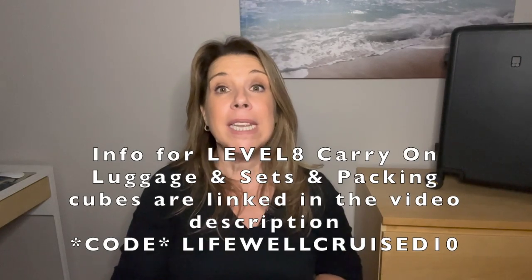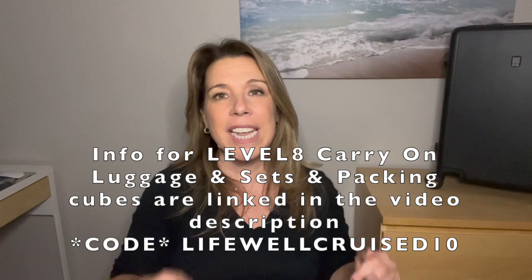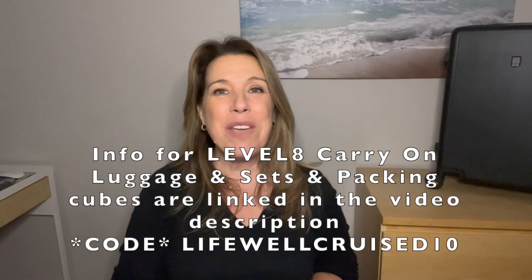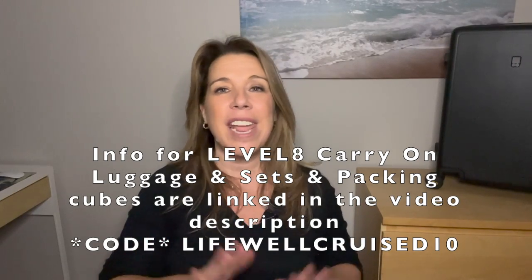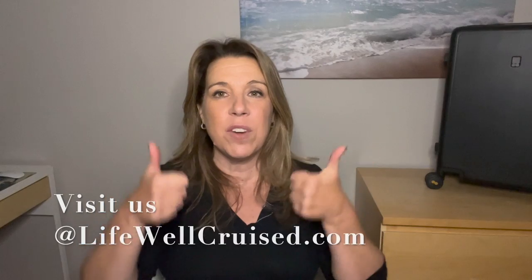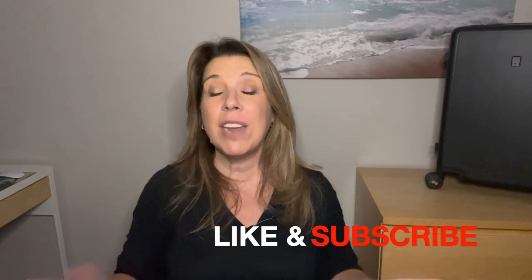Please let me know down in the comments if you've ever used that suit packing trick, and share any other tips and tricks you have. I'll leave the Level 8 luggage information linked below in the description — don't forget to use code LIFEWELLCRUISE10 for a 10% discount. If you're interested in packing for a Caribbean cruise, I'll leave a video right after this showing all the outfits I wore on my last Caribbean cruise. I hope it gives you some ideas and inspiration. If you liked this video, please give it a big thumbs up and subscribe to the channel. Bye for now and happy cruising!